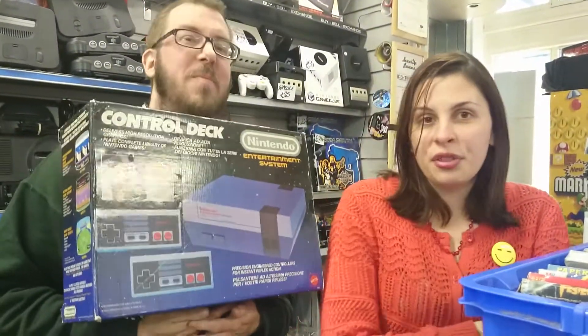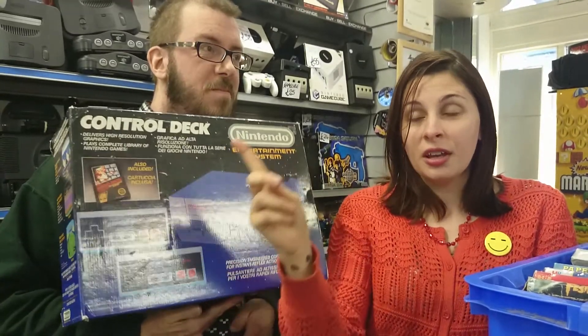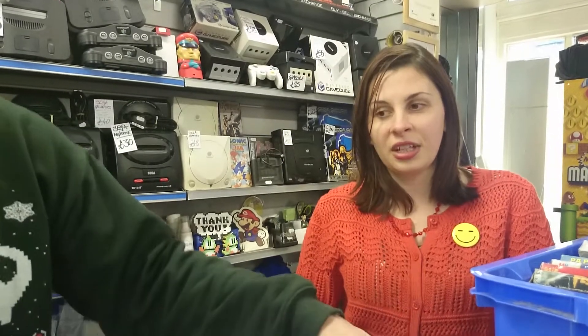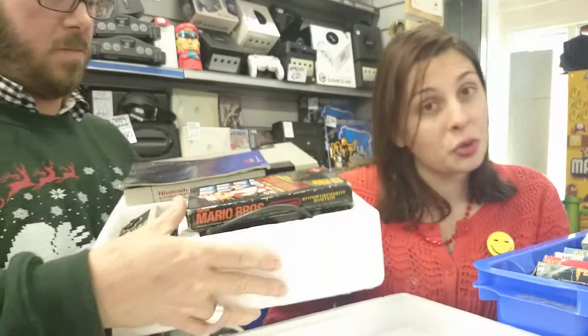Everything is Mattel — even the Mario Brothers in there, it's boxed. The box is not the cleanest, but it's Mattel: the console's Mattel, the cartridge is Mattel, it's got everything. So yeah, it's a collector's item. The inner packaging has got the lid, the console itself is nice and clean. The box isn't that bad on closer thought — I've seen better, but it's not bad. It's a nice collector's item for any Nintendo heads out there.